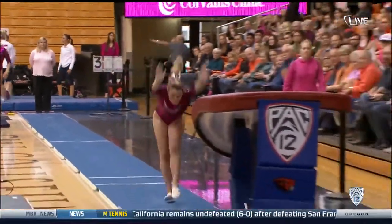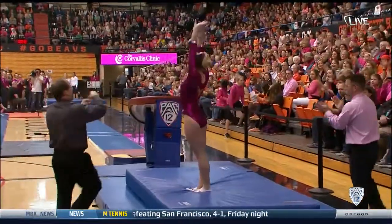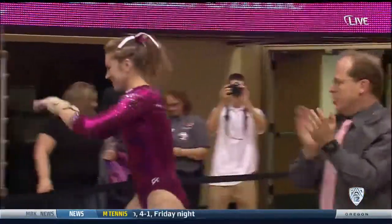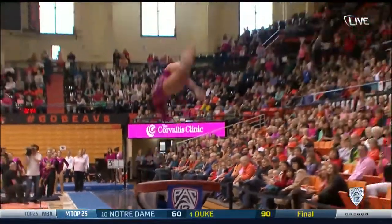Maddie Gardner has done it all early in her college career. Good start this afternoon at Corvallis — a beautiful, beautiful routine by Maddie. One of 14 captains, we'll see her on the vault and the bars tonight.